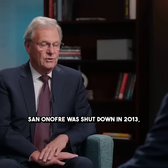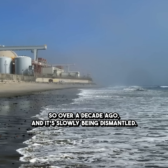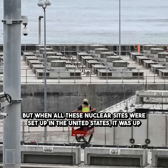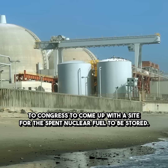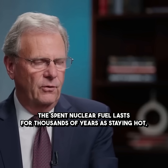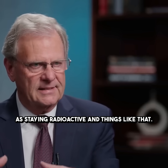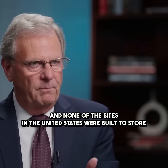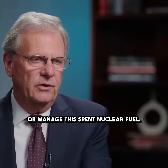San Onofre was shut down in 2013, so over a decade ago, and it's slowly being dismantled. But when all these nuclear sites were set up in the United States, it was up to Congress to come up with a site for the spent nuclear fuel to be stored. The spent nuclear fuel lasts for thousands of years — it's staying hot, it's staying radioactive. And none of the sites in the United States were built to store or manage this spent nuclear fuel.